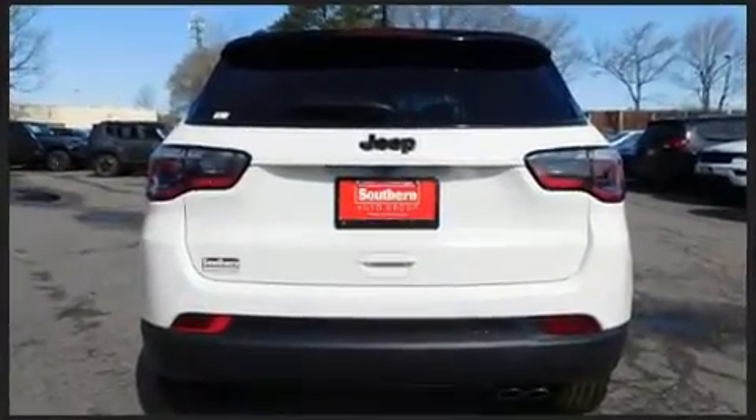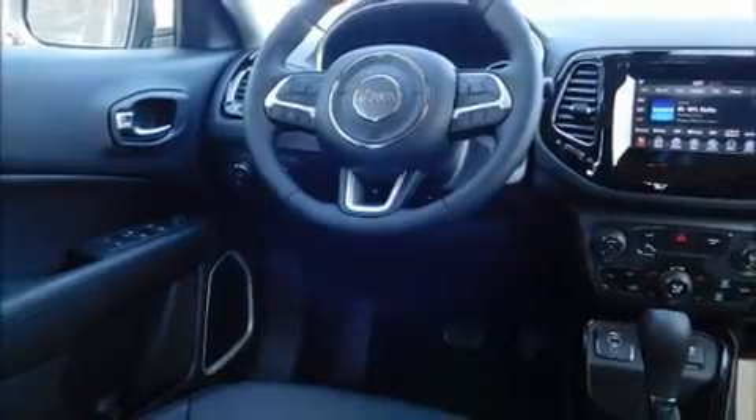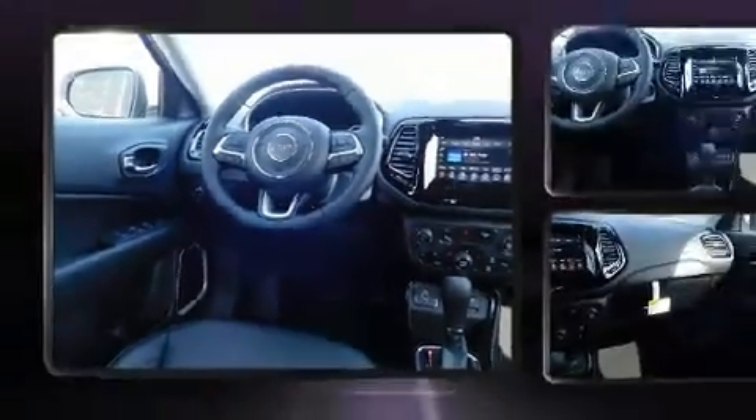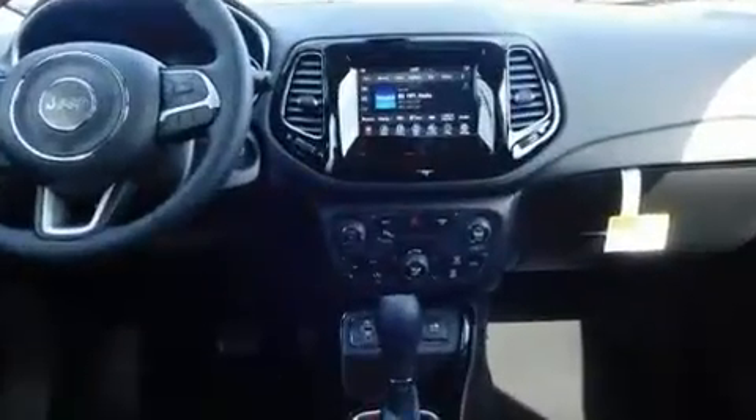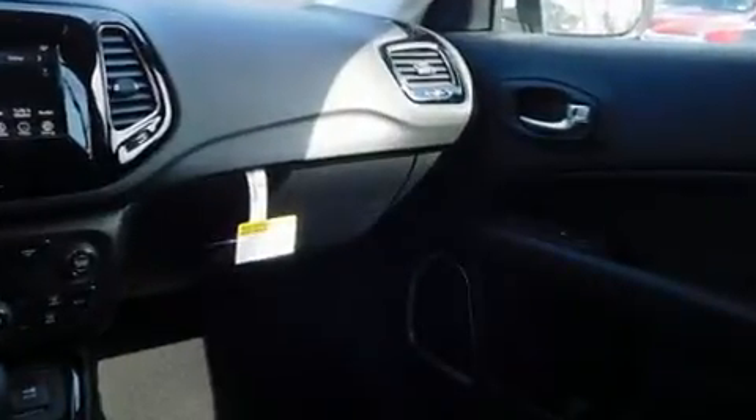Top features include rain-sensing wipers, an outside temperature display, heated seats, power door mirrors and heated door mirrors, a roof rack, and one-touch window functionality. With high-intensity discharge headlights illuminating your path, you'll always appreciate maximum visibility.